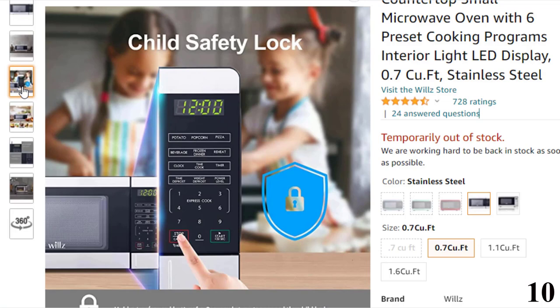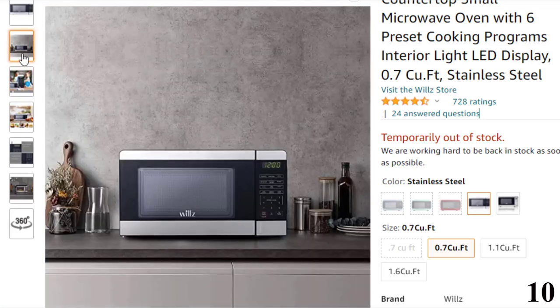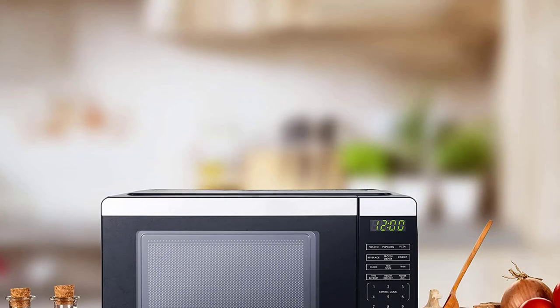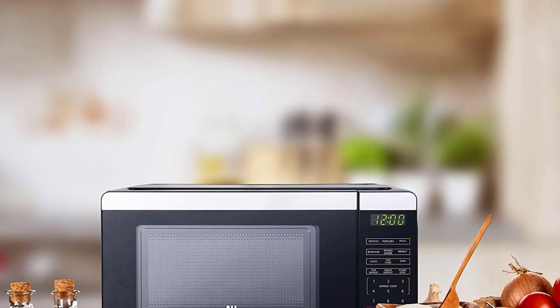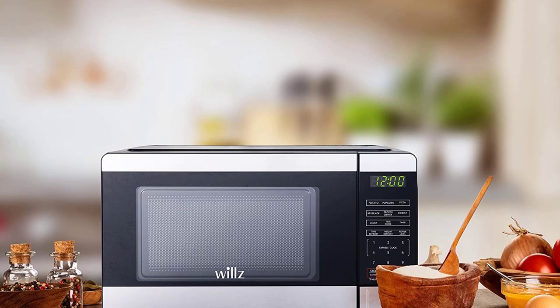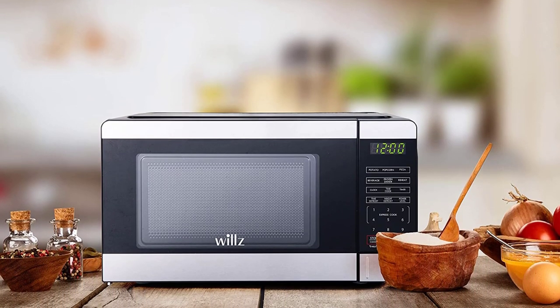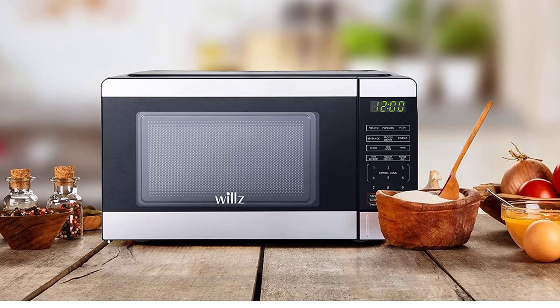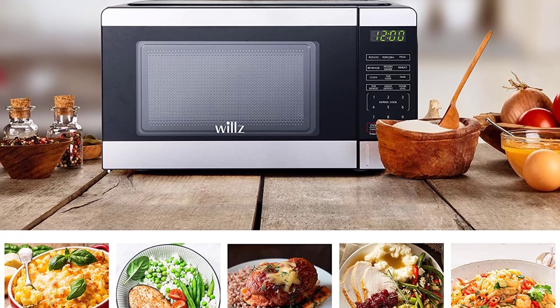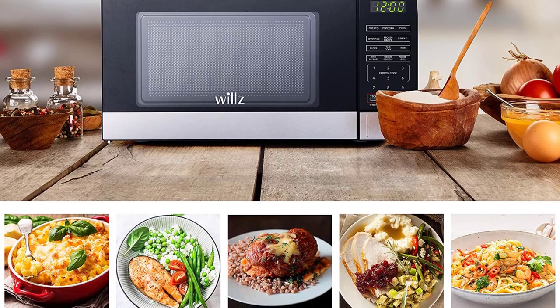These auto-cooked menus include popcorn, potatoes, pizza, beverage, frozen vegetable and dinner plate. The user interface is pretty easy to use and includes a bright LED display that doubles as a clock and a timer. The oven interior has a bright automatic light that switches on upon opening the door. The oven cavity has a 9.7-inch glass turntable to facilitate even and uniform cooking. Your purchase is covered with a comprehensive warranty for a period of one year.